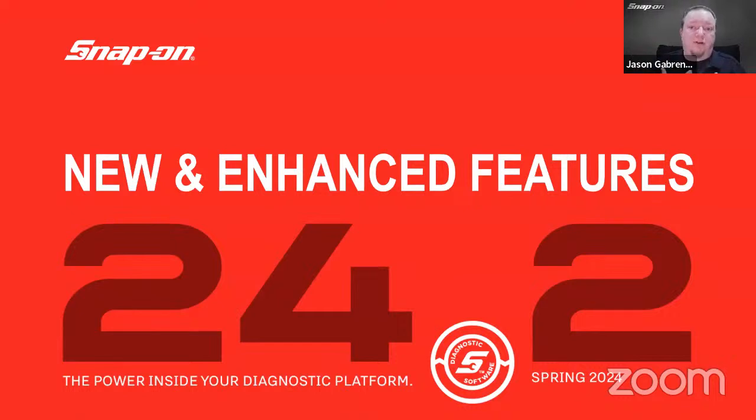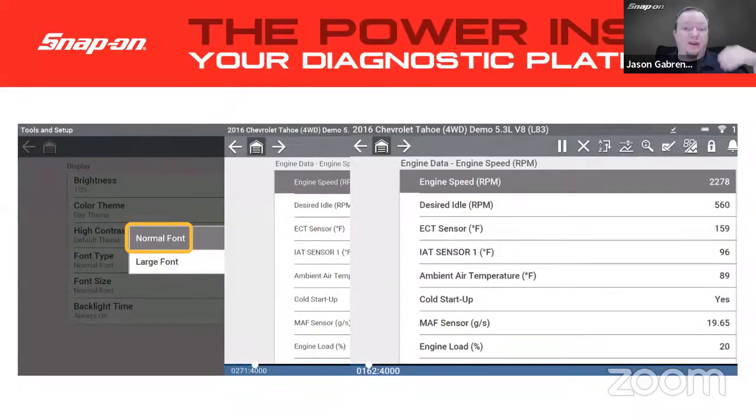Now for new and enhanced actual features and user interface changes. My colleague Keith calls this the 'bifocal button' — it can switch from a normal font to a larger font. It's not a lot bigger but it's enough to help those who may have difficulty seeing. So you can now switch between normal font and large font.